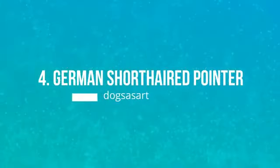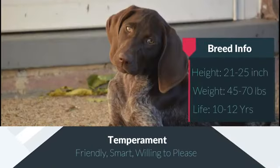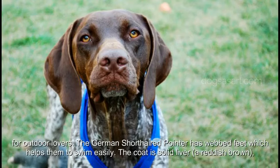Number 4: German Shorthaired Pointer. This dog is larger in size and bred for good performance in water and field. They thrive with outdoor play and intense exercise, making them perfect for outdoor lovers. The German Shorthaired Pointer has webbed feet which helps them to swim easily.